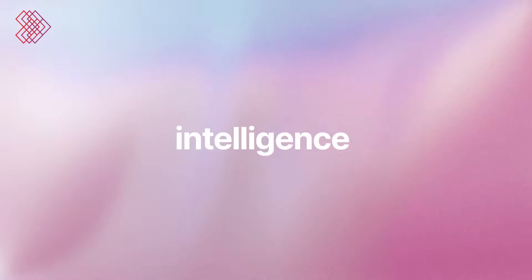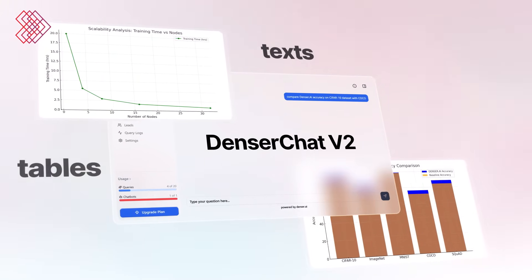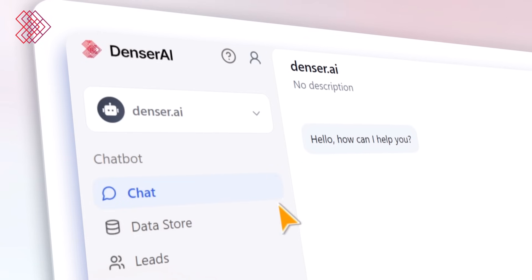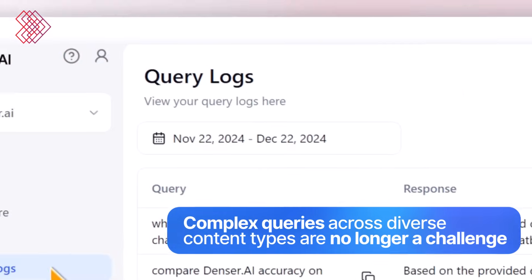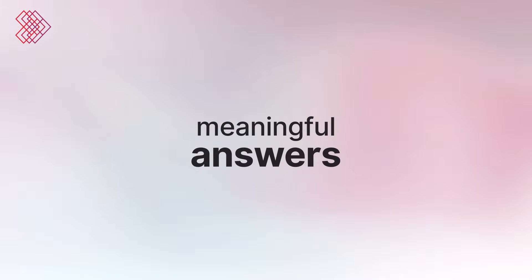Now, let's talk intelligence. Denser Chat V2 accurately understands text, tables, charts, and more. Complex queries across diverse content types are no longer a challenge. Ask anything and get precise, meaningful answers.